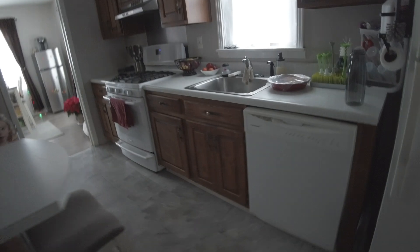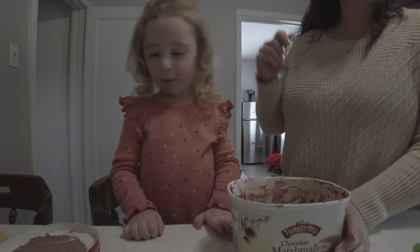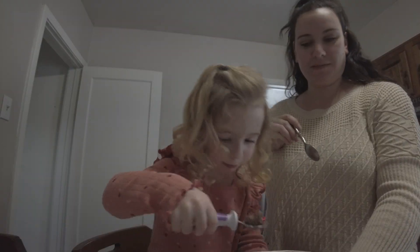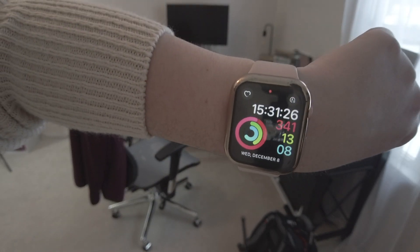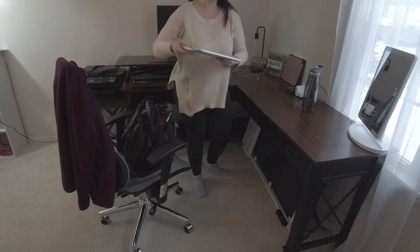Mommy! She's so sweet. After dilly-dallying just a little bit too long, it is now 3:31 and time to start getting some school work done.